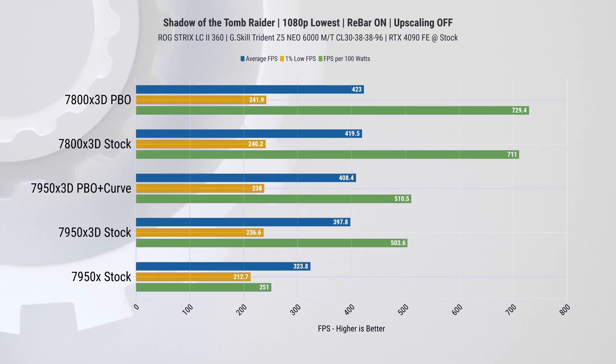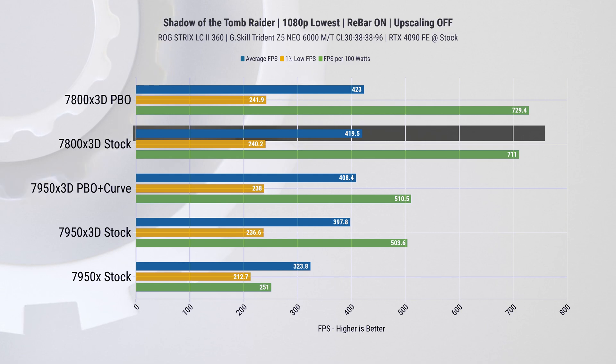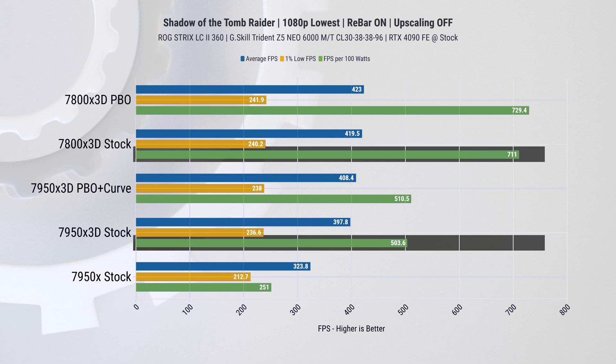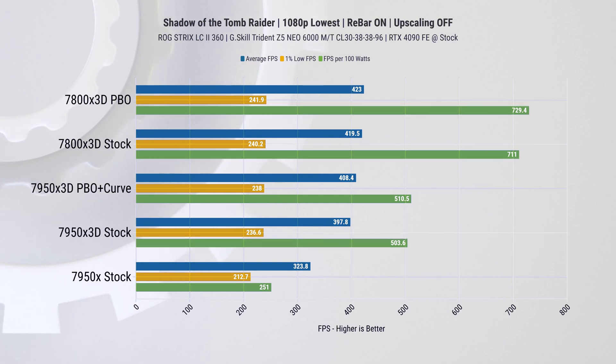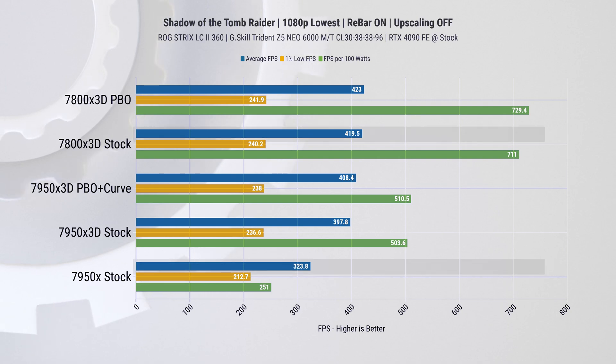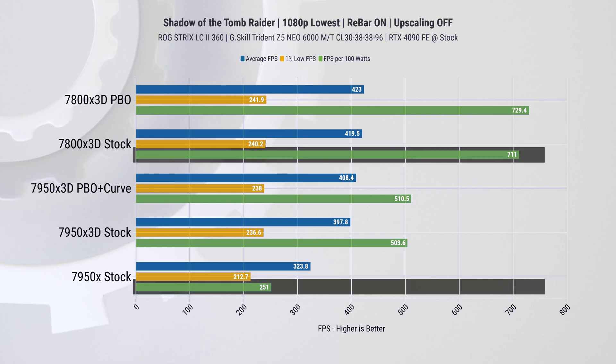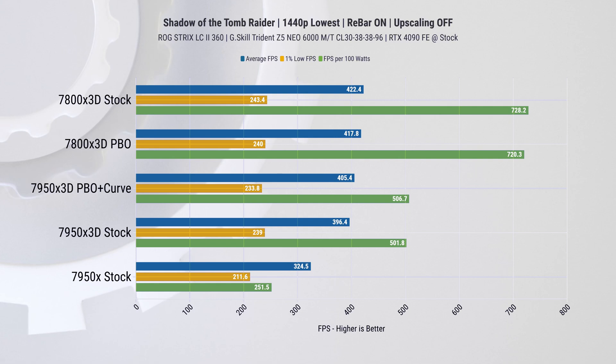Starting with gaming and Shadow of the Tomb Raider at 1080p resolution. We've opted for lower graphical settings to achieve higher frame rates, which still pushes the GPU close to max load and risks a bottleneck. In this test, the 7800 X3D shows a slight improvement in average FPS compared to the Ryzen 9 with identical 1% lows, but considerably better performance per watt — between 39 and 43% improvement. Compared to the older 7950X, the 7800 X3D offers 30% higher frame rates while being almost three times more power efficient.